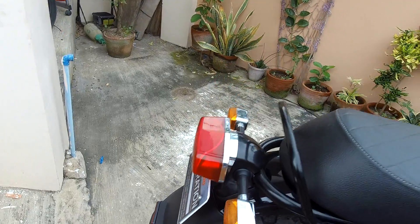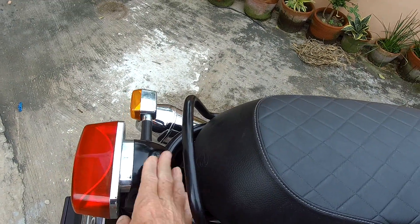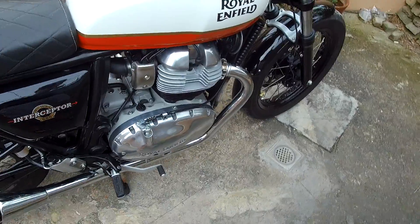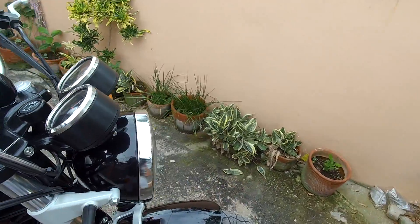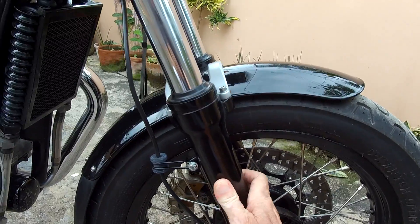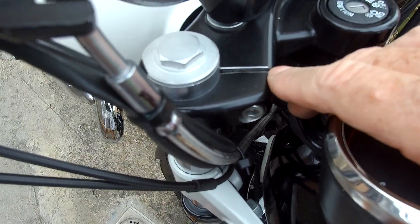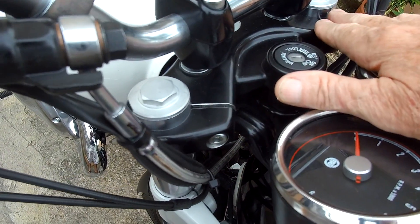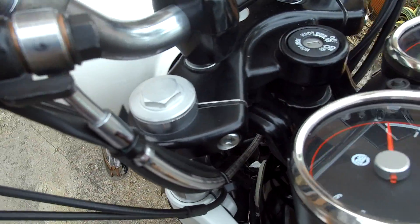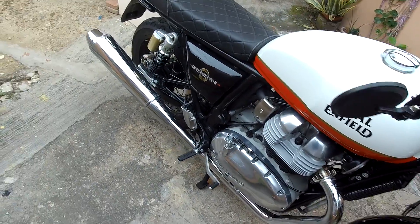Turn signals are plastic housing, though I believe the body itself is painted metal. There was a lot of powder coating on the Street Twin, and I'm not sure what's powder coated on this versus painted. The fork tubes — I'm guessing they're powder coated based on the visible thickness of the coating on the triple-tree crown, but I don't know for certain. It wasn't as obvious on the Street Twin either.